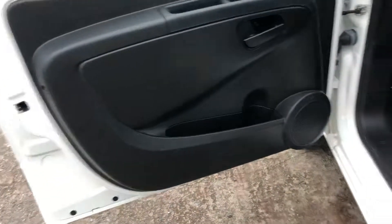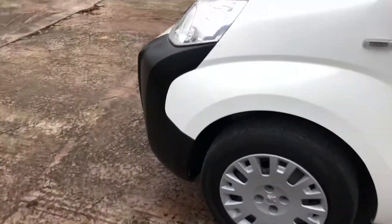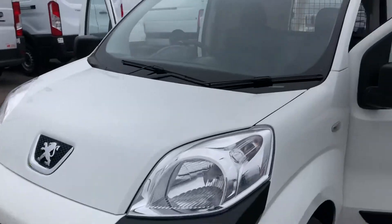It's got Bluetooth connectivity and electric windows and mirrors. And here's the documents — full service history, full V5. There's just one key with this vehicle at the moment; if that changes we always pass them on to the customer.